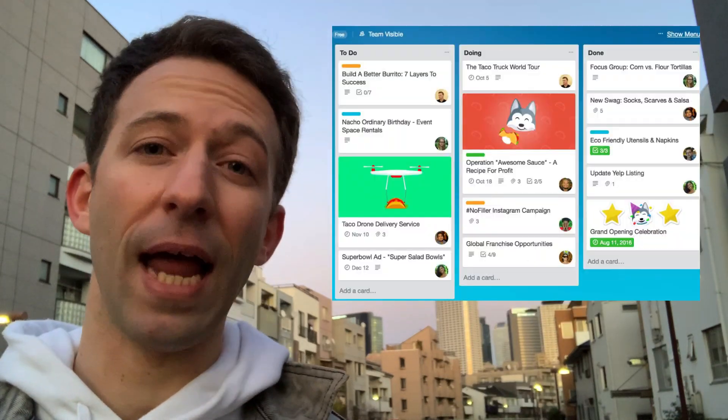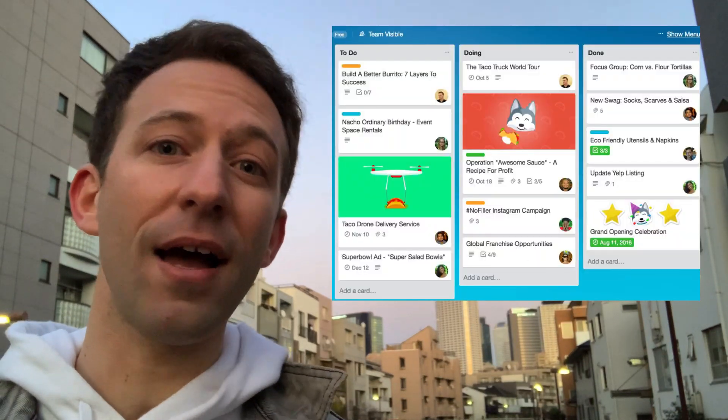Another way to show remote companies that you are a good fit for remote working is to show them that you've already mastered the tools necessary to work remotely. You need to know GitHub, but also some project management tools like Trello or Jira, and Slack.